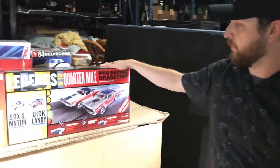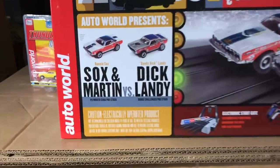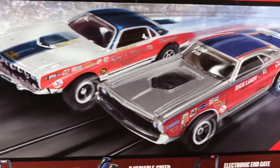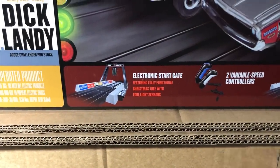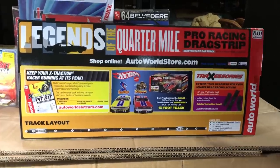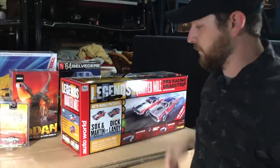For slot cars we also have a big new drag set — the Sox and Martin versus Dandy Dick Landy set. It's a 13-foot drag set with electronic start and end gate, two variable-speed controllers, and two cars: the Sox and Martin Plymouth Cuda in white, red, and blue, and the Dick Landy Dodge Challenger in silver with blue and red details. Our drag sets have been doing really well. You can expand the set with track accessories, pit kits, and more. We'll have more track sets coming soon.